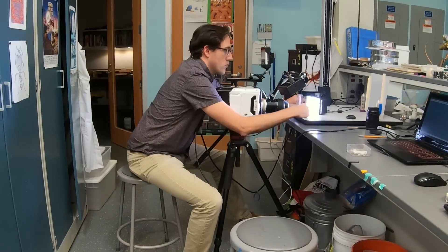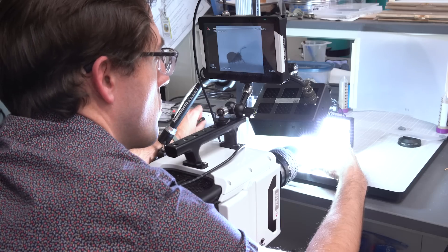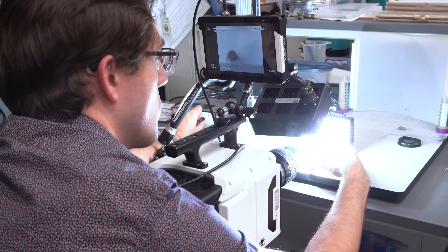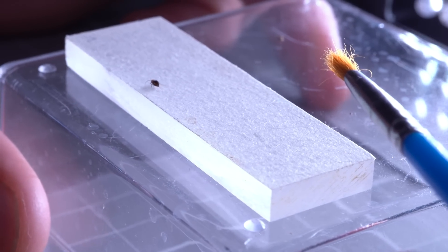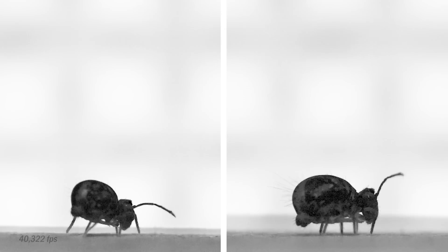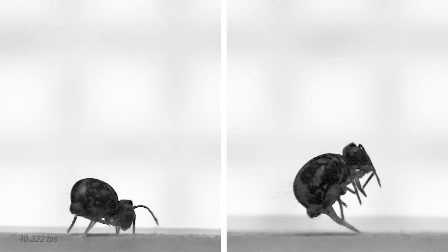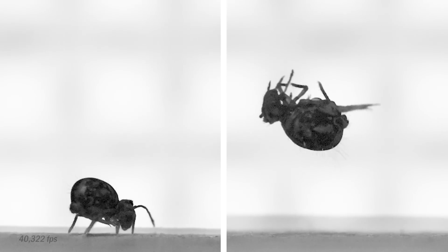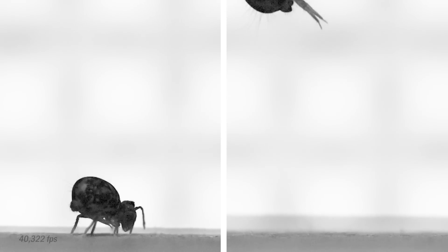The process of capturing their jumping behavior looked like this. I filmed them using a variety of high-speed cameras and close-up macro lenses. Most of the jumps were off a flat acrylic platform covered in a layer of masking tape to give the surface a little texture. From sequences captured at just over 40,000 frames per second, we were able to visualize the movement of their jumping appendage, or furca, as it flips down underneath their bodies to launch them into the air. On average, it only takes them 1.7 milliseconds to take off, which is about 100 times faster than a blink of an eye.